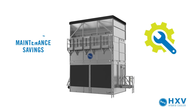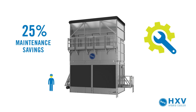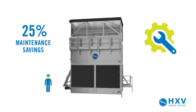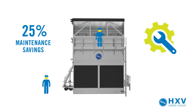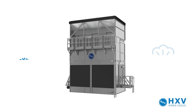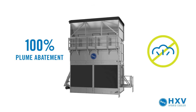The HXV slashes required maintenance by 25%. Its cross-flow design allows for easy access, with ample room in the basin to access key components. The spray distribution system can be quickly inspected during operation. Lastly, plume can be abated in all operating modes and is eliminated 100% when the HXV is operating dry.